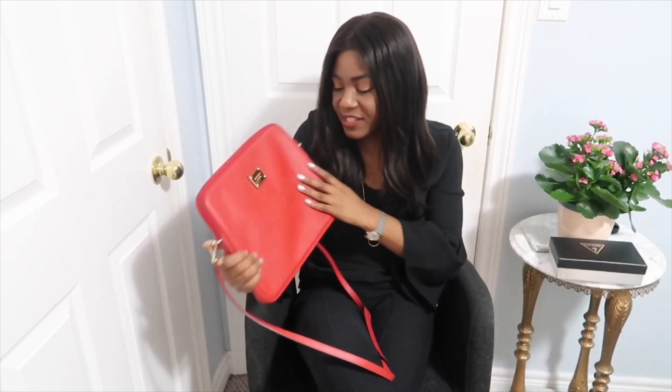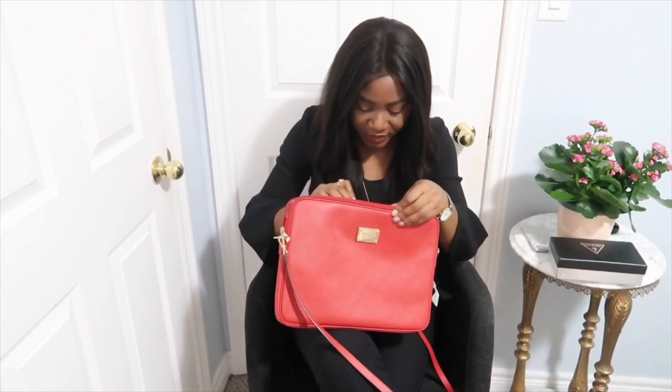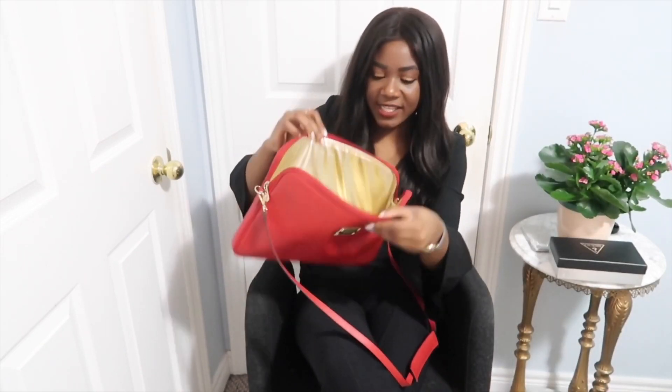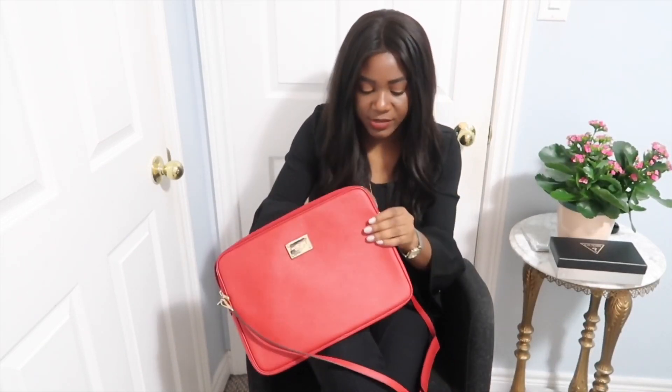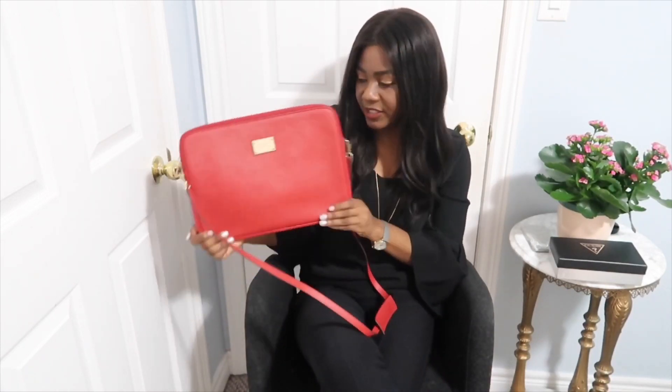I also got another laptop bag and this one is a Michael Kors bag. It's so cute — I love the color, and it has a gold side as well. I was just so impressed with this. It's a perfect fit for a 13-inch laptop.